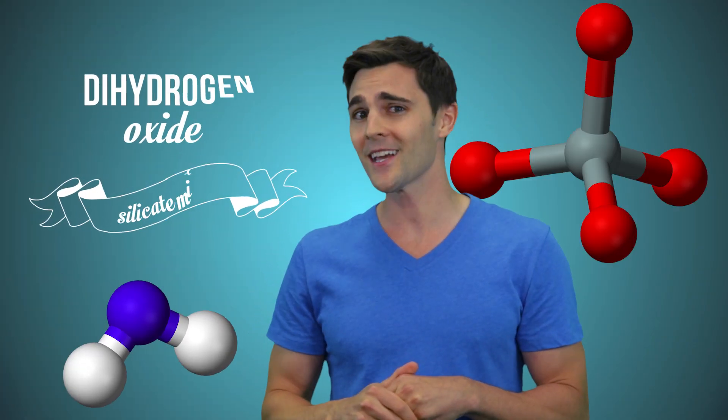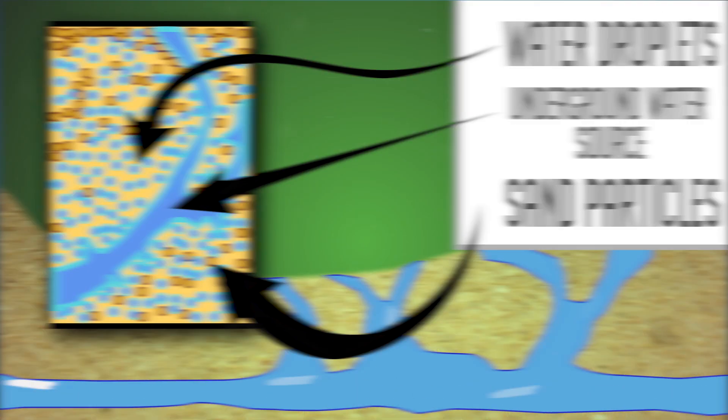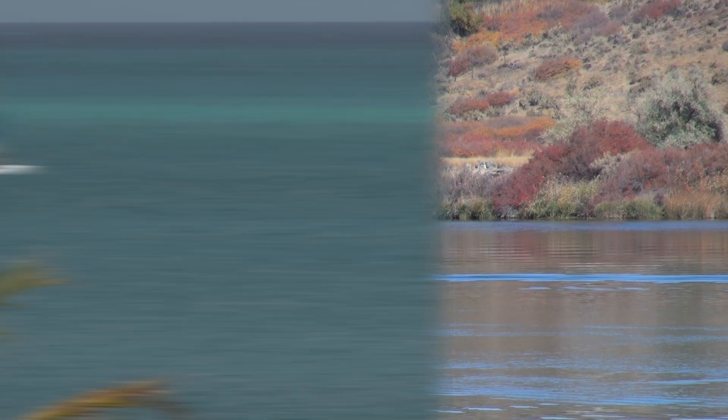This dihydrogen oxide silicate mixture removes much of the friction between the sand granules that would normally hold you up. Quicksand occurs in nature where springs, rivers, or the ocean has properly saturated the sand with water. It's the upward movement of the water that typically keeps the sand nice and liquidy.